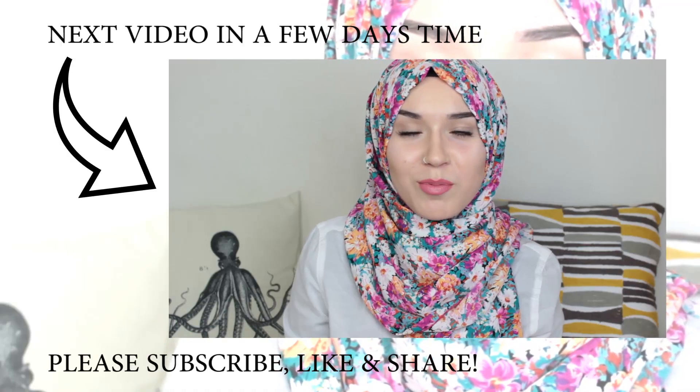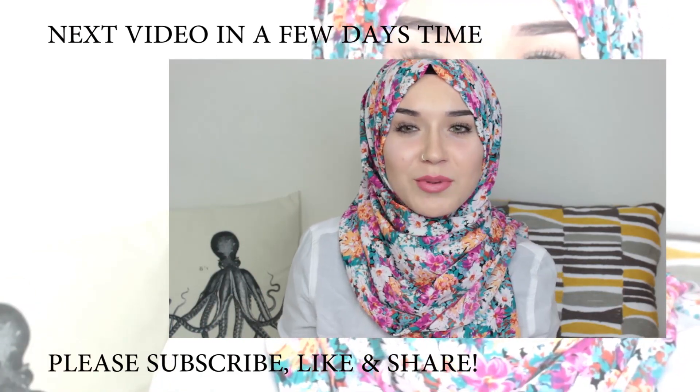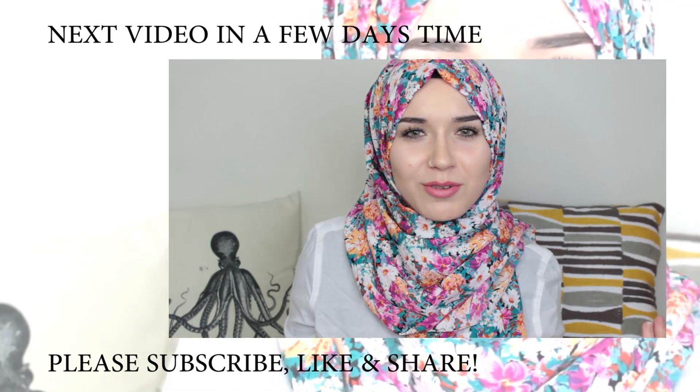Also the Vlogger Program is running a giveaway — if you're interested, keep watching till the end of the video and I'll talk about the giveaway then.